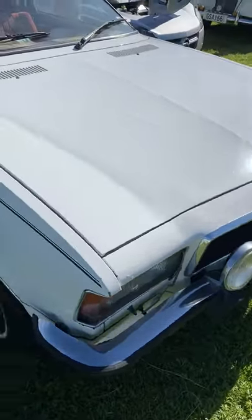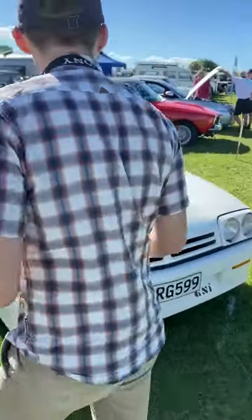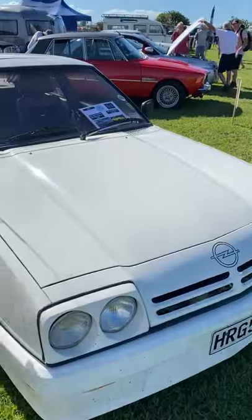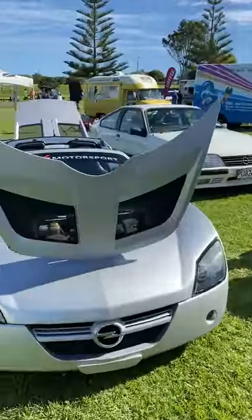That's quite interesting. There are these interesting cars here behind us — they have a VX220 or Opel Speedster.